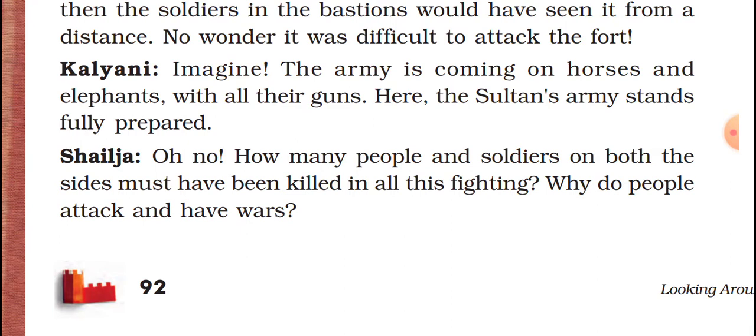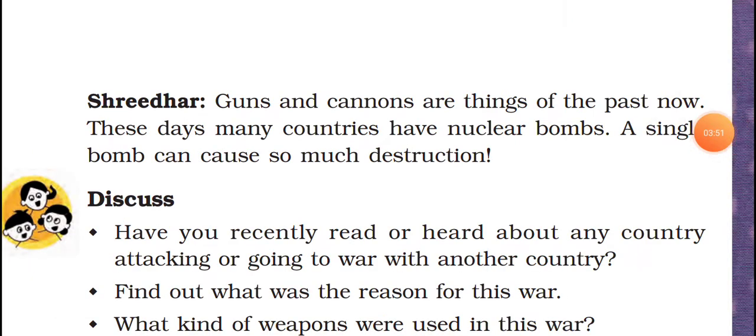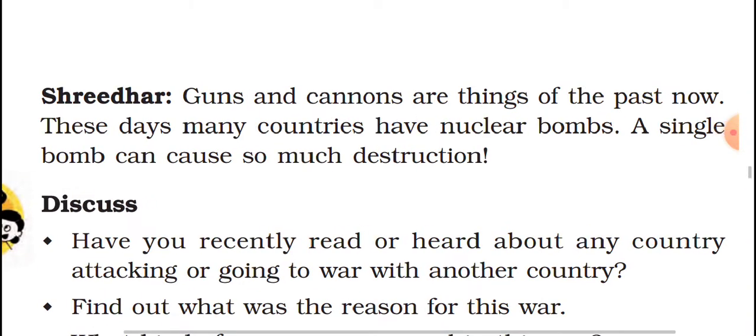Like that Shail is saying. Now Shridhar replies that guns and cannons are things of the past. These days many countries have nuclear bombs. A single bomb can cause so much destruction. These guns and cannons are not being used in many countries now — they are using only nuclear bombs. That one nuclear bomb can make so much destruction.